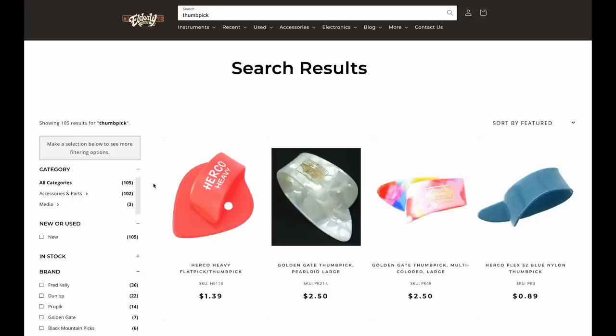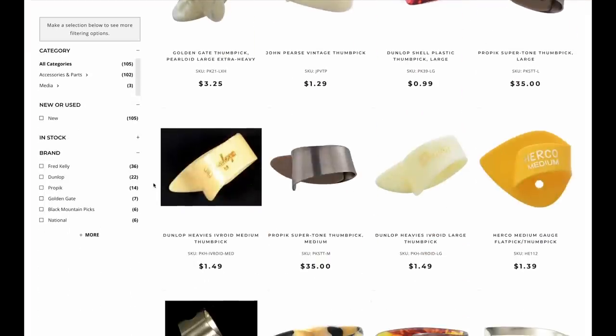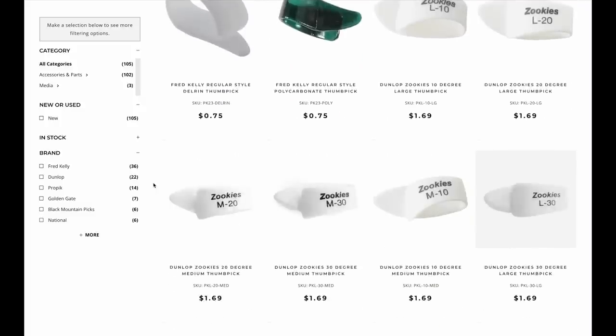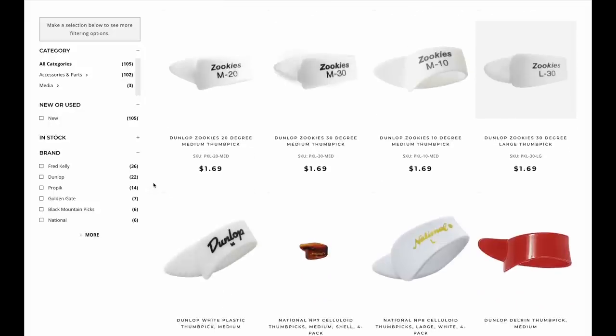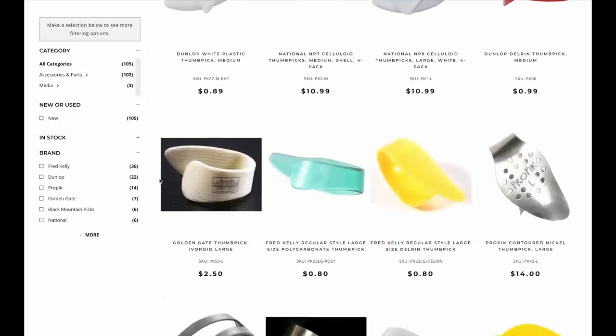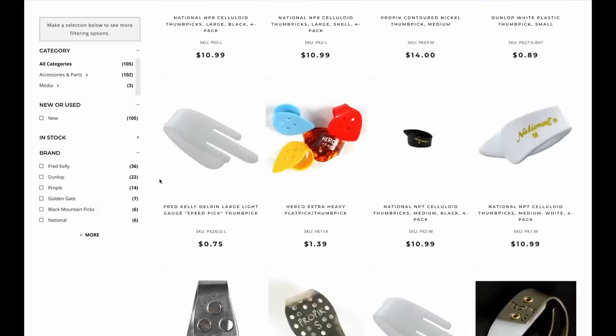You can use that leftover quarter to get yourself a gumball. Now, all the pricing for the thumb picks I'm going to mention today comes from Elderly Instruments. This is not a sponsored episode — I don't get a kickback from any sales. I'm simply saying that Elderly has the best selection of thumb picks, period. They've got the mainstream ones, the off-the-radar ones, and everything in between. Make sure to check out Elderly Instruments at Elderly.com.